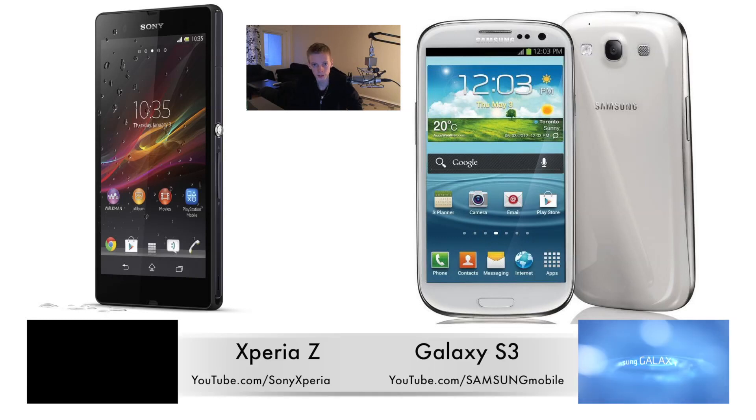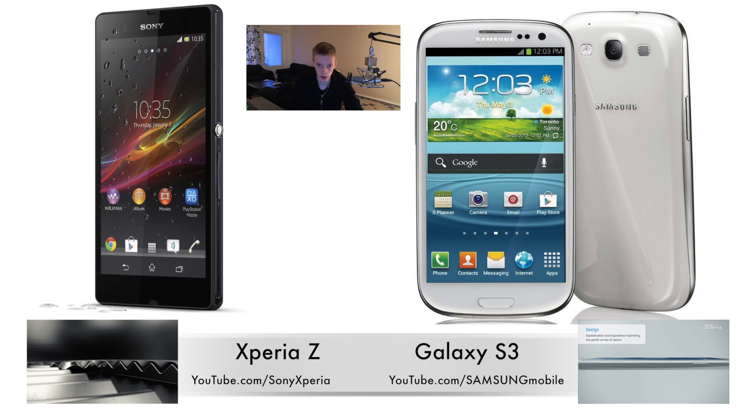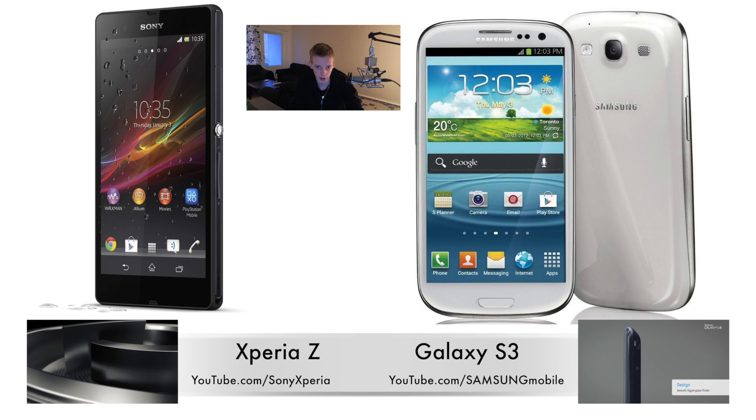Hey guys, so today I just want to make a very quick video comparing the new Xperia Z versus the Galaxy S3. I love smartphones and the Xperia Z seems to be one of the first high-end phones going to come out at the beginning of 2013. So I'm going to go ahead and compare it against the big boy Galaxy S3 from last year. Let's talk about the top things I noticed with the Xperia Z compared to the Galaxy S3.